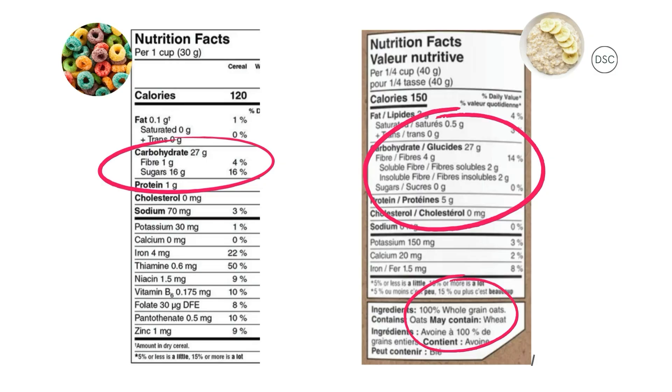So if I'm looking for an option with less sugar and more fiber, I'm better off choosing the oats. And then I can add some more power boosters for flavor, like fruits, peanut butter, or pumpkin seeds.